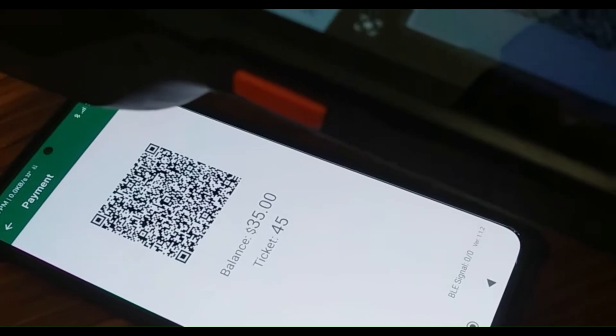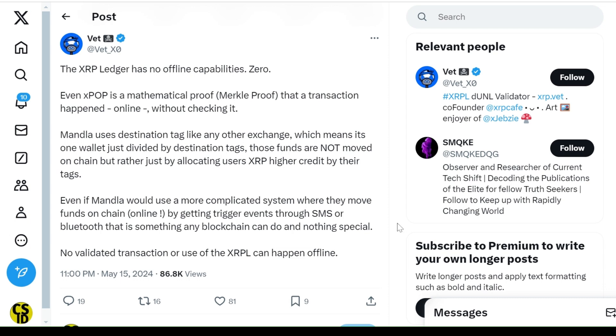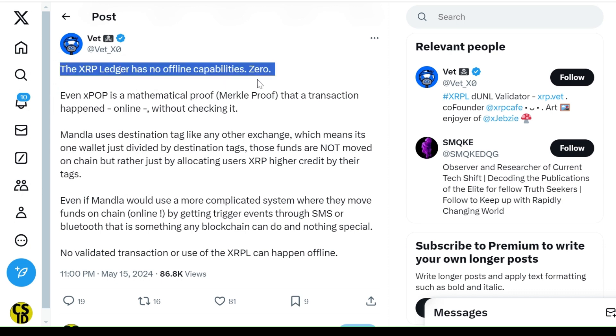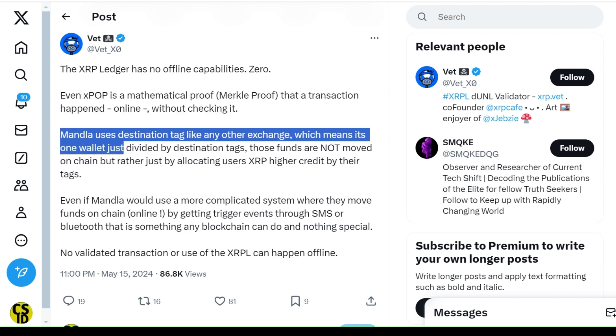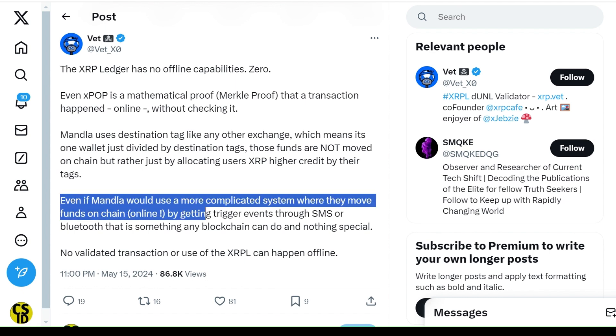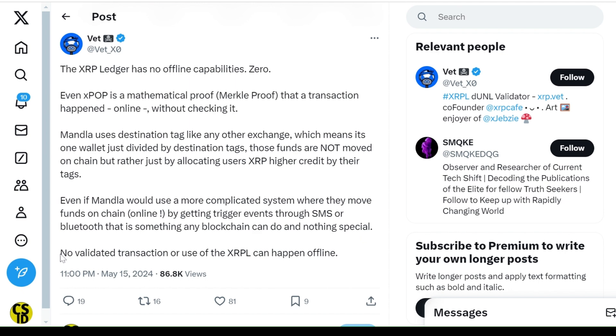However, experts in the XRPL developer community have disputed this claim. Vett, an XRPL validator, said XRPL does not work offline. He explained that services like ManlaMoney use special tags for transactions, which don't actually move funds on the blockchain but just adjust account balances. Even if ManlaMoney tried to move funds using SMS or Bluetooth, it would still need internet at some point. Vett emphasized that this is not unique to XRPL and can be done on any blockchain.